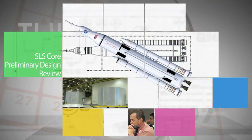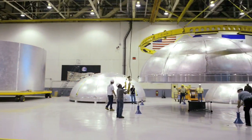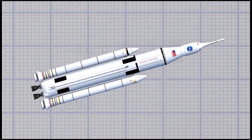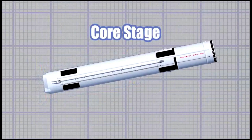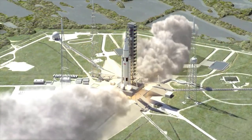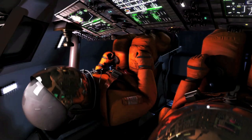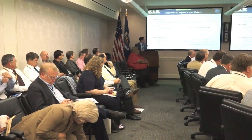The core stage for NASA's Space Launch System – or SLS – has passed its critical design review at Marshall Space Flight Center. The CDR is a major milestone that proves the design for the rocket is mature enough for production. It is also a sign of progress toward NASA's next giant leap to send humans farther into the solar system than ever before – including to an asteroid and eventually Mars. Representatives from NASA and the Boeing Company, the prime contractor for the core stage, participated on the critical design review board.